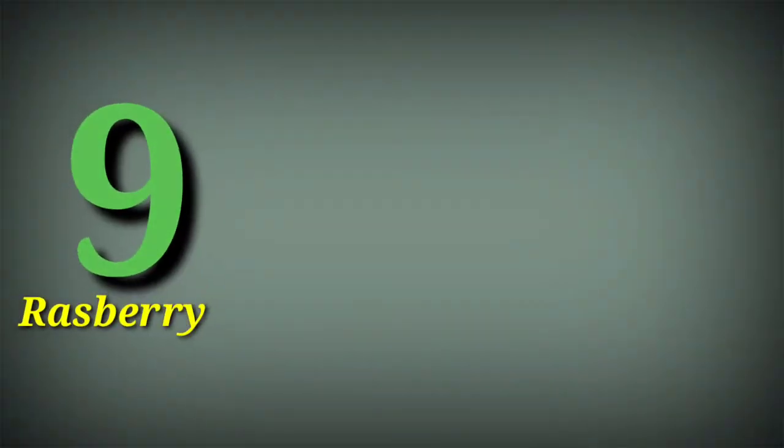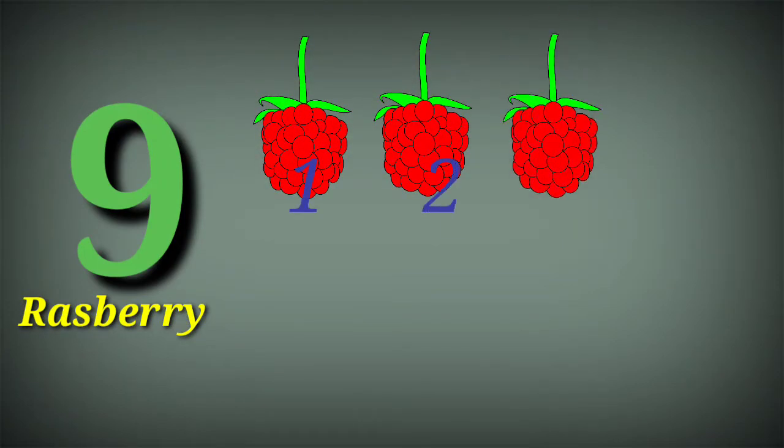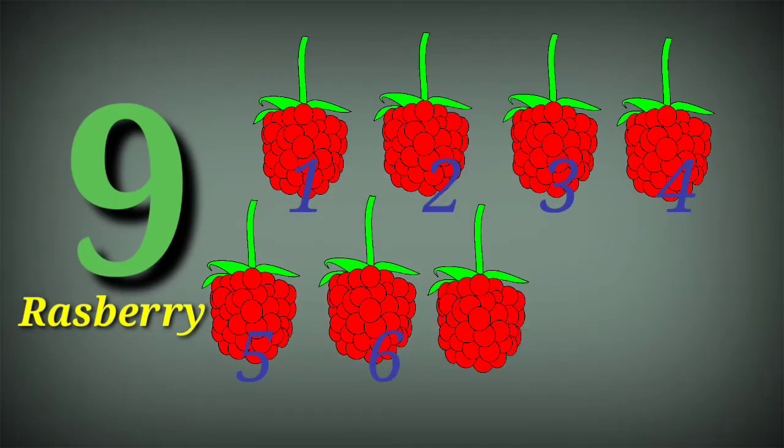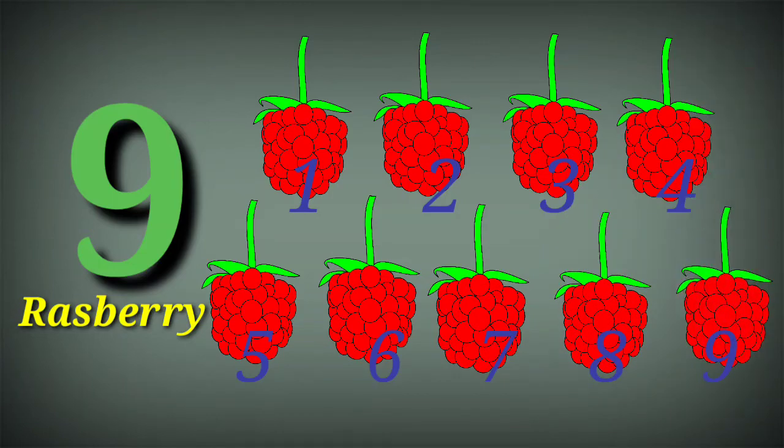Nine. Nine raspberry. One, two, three, four, five, six, seven, eight, nine.